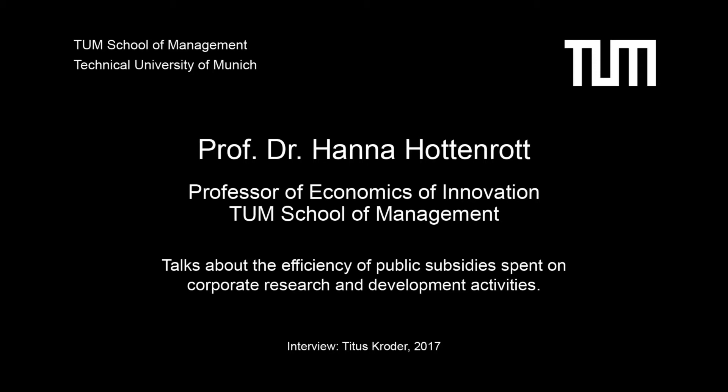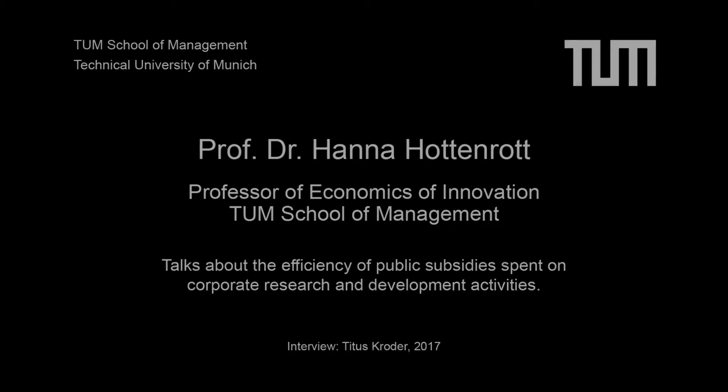Professor Hottenroth, when R&D units receive external grants, for instance public subsidies, they are commonly given without making a distinction between research activities on the one hand and development activities on the other hand. Your academic studies show that it makes great sense to make that distinction and to selectively give grants to either research or development teams. Can you explain why that is?